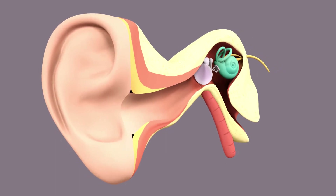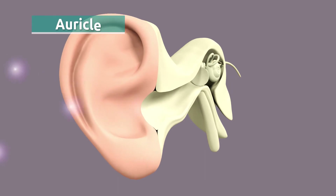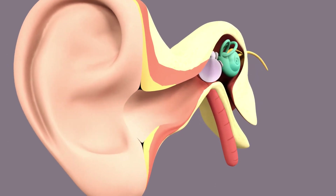Sounds are vibrations that travel through the air in the form of waves. These vibrations reach the auricle and then move through the ear canal.